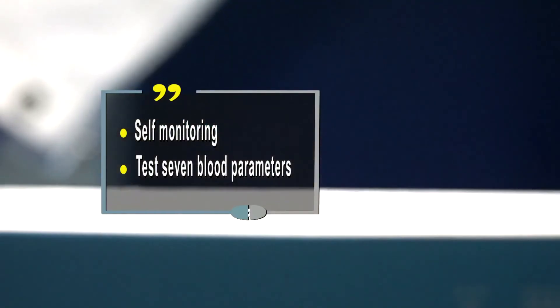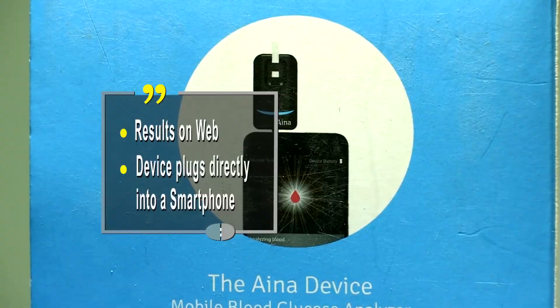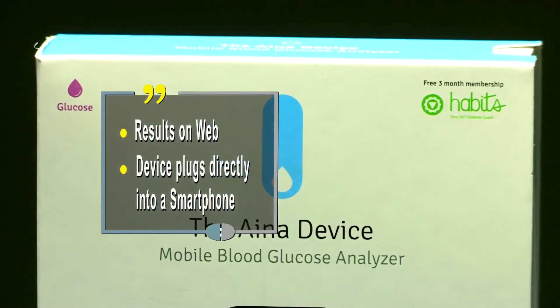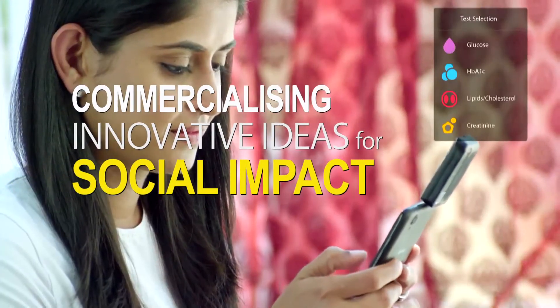JanaCare is aiming to reach five million patients by 2030. The device, created with support from the United States India Science and Technology Endowment Fund, is all set to make it big.